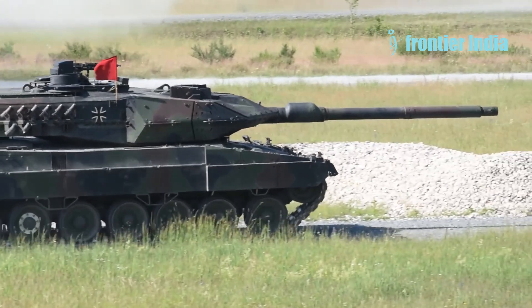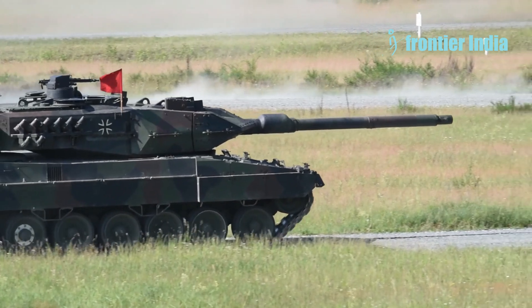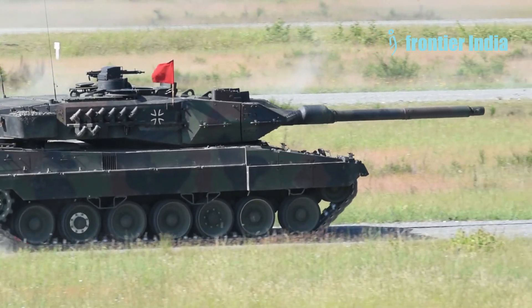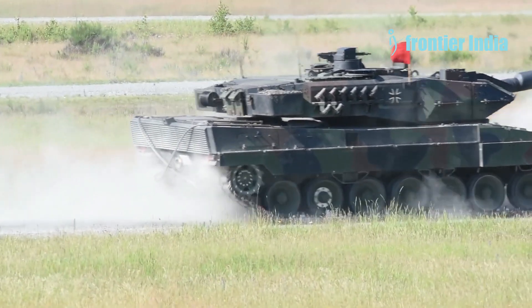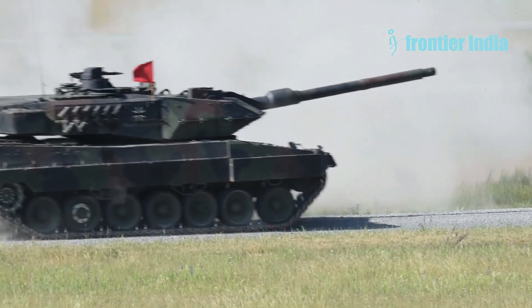The tank's hull can be divided into three sections. The front houses the driver's compartment and fuel tanks. The turret, located in the middle, accommodates the tank commander, gunner, and loader. The rear contains the engine, air filters, and transmission. The tank is protected by multi-layered armour, consisting of plates of varying hardness, elastic and non-metallic materials.